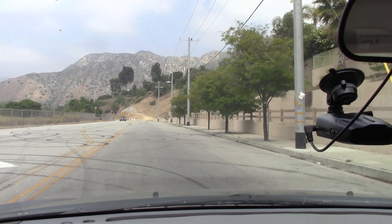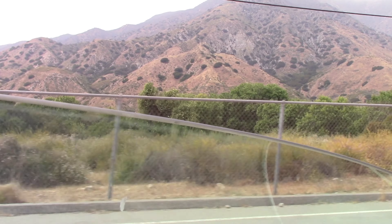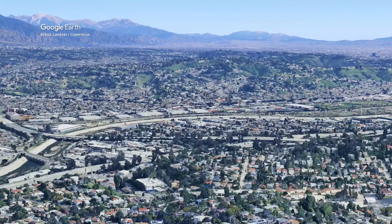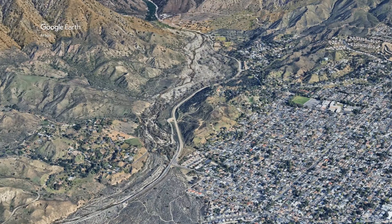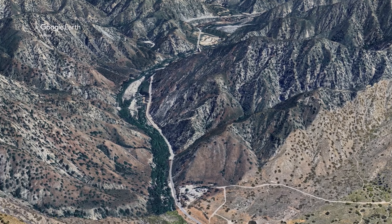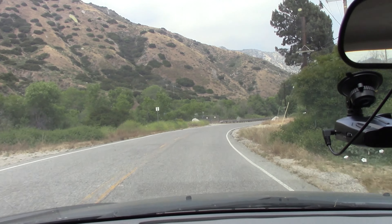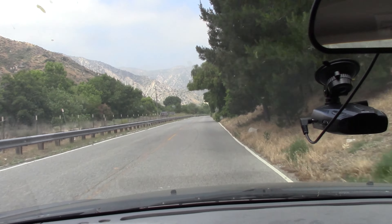This road really is not the easiest one to find. It's not really marked — you just kind of have to look at it on a map, Google Maps, or your phone. It leaves from the Sunland area, which is the Shadow Hills area, west of Pasadena and east of the San Fernando Valley — right in between San Fernando Valley and Pasadena.